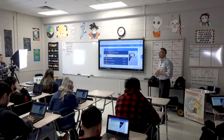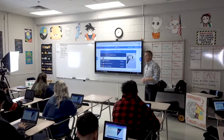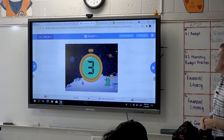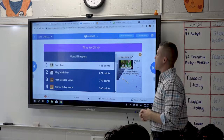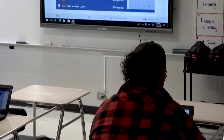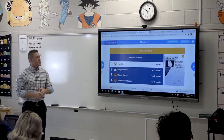According to financial experts, out of 10 Americans, how many will have some form of consumer debt? Three, two, one. Let's see who's starting on top — Evan, Riley, Alexan at the top right now. Second question: which of the following is an example of an unexpected expense a person should save money in preparation for? We got some of the same names — Evan, Riley, Mason — top four.